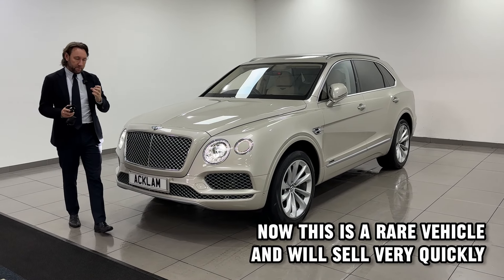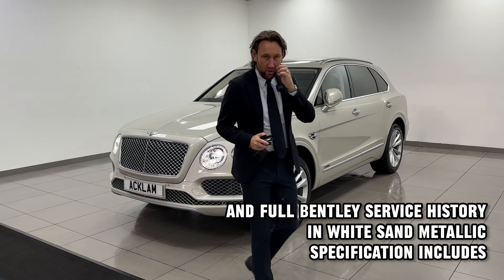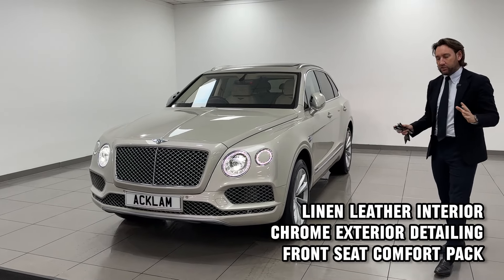Now this is a little bit of class for me. Bentley Bentayga, 4-litre V8 diesel, covered only 13,000 miles, with full Bentley service history.